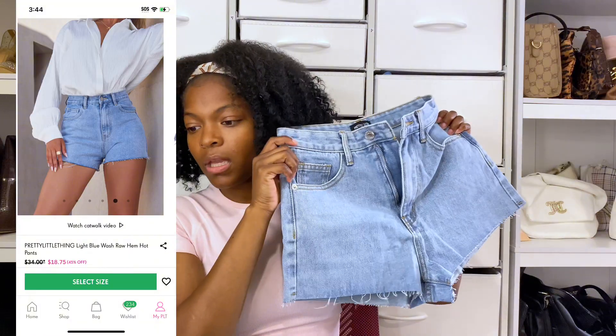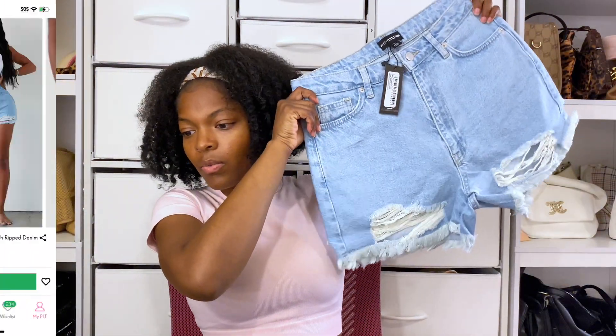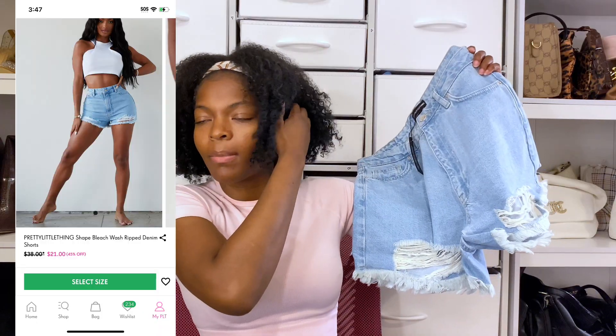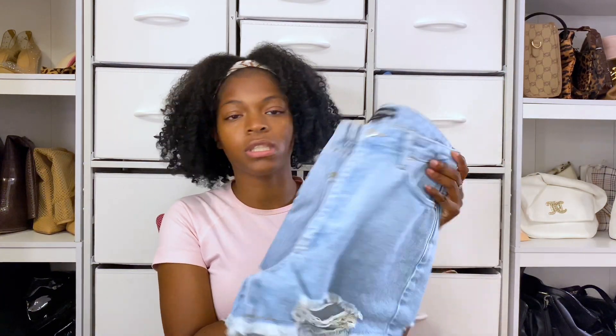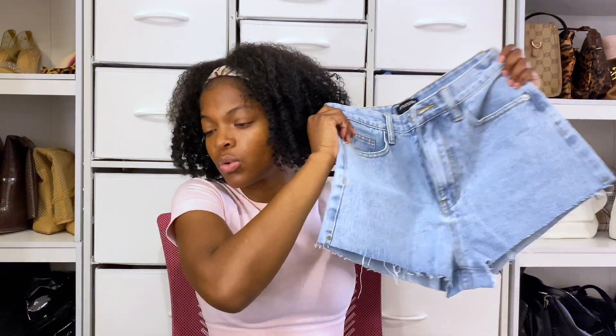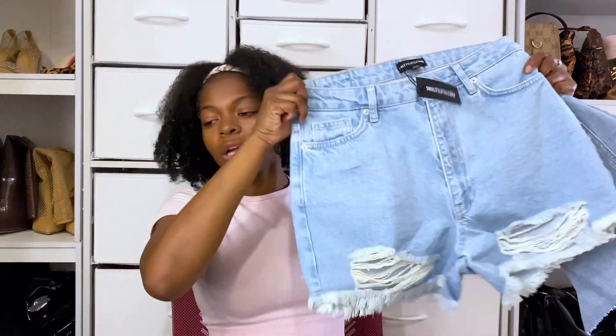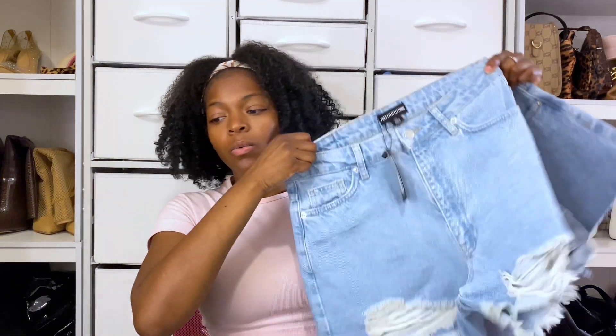Then I got these cute little shorts from Pretty Little Thing. They call some of these the summer uniform — I thought they'd be longer, more like baggy mom shorts, but they're still cute. I got two basic shorts to switch it up. One pair is shorter with no rips or holes, and the other is a little longer but has holes and rips, so I can get away with that one in more situations.